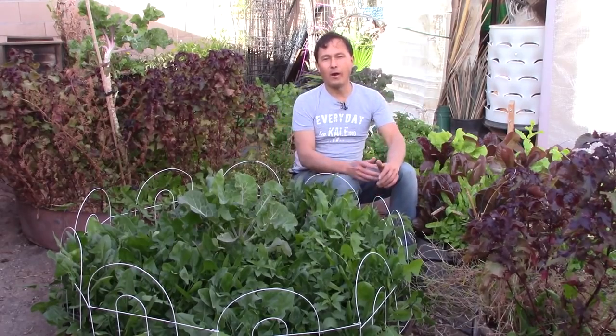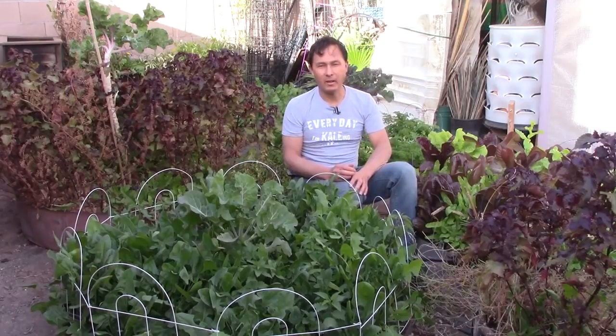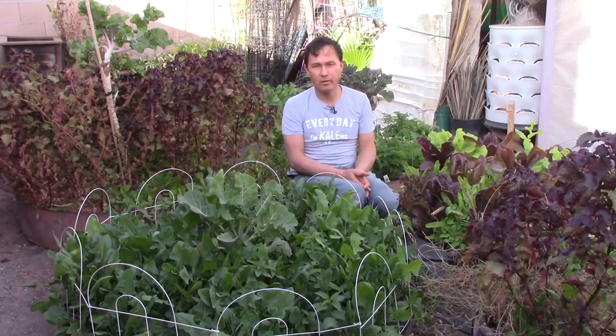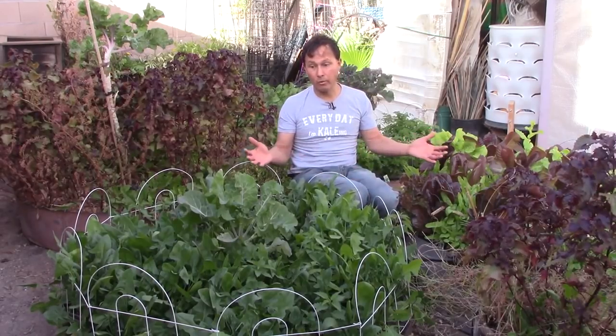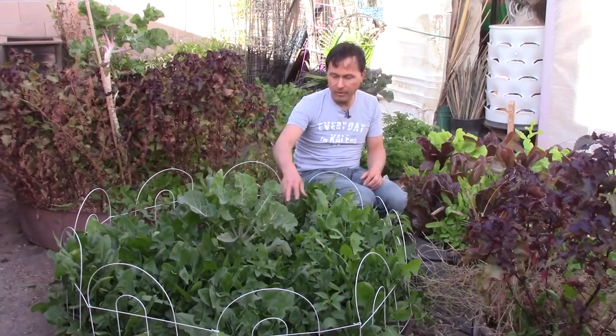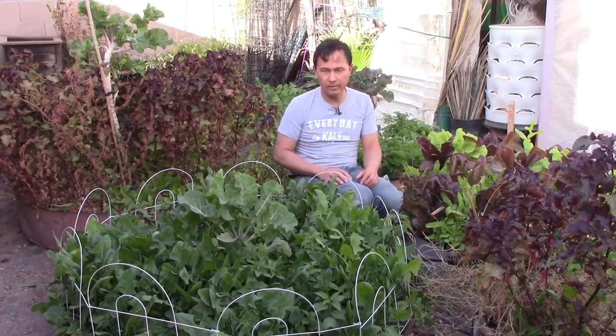All right, this is John Kohler with okraw.com. Today we have another exciting episode for you, coming at you from my beautiful backyard garden here. It's about wintertime now, and we have lots of really cool stuff growing, including stinging nettles in this bed, plus lots of amazing spinach.